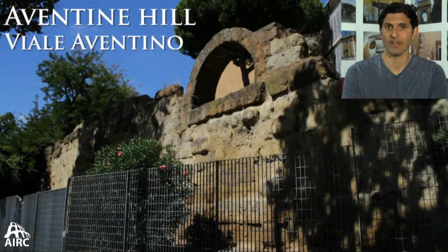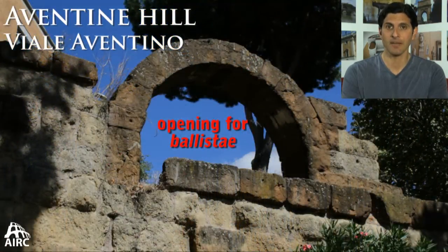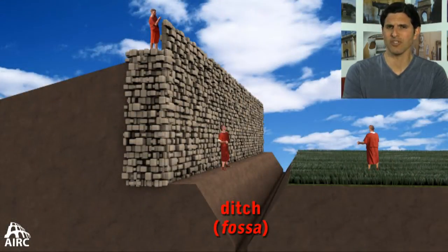Some of the best circuits that are visible today are on the Aventine Hill. We also have an opening with another tuff, probably for ballistas or catapults to shoot out and attack people. And then you have the circuit most impressive of all on the Esquiline Hill, right in front of Termini train station.